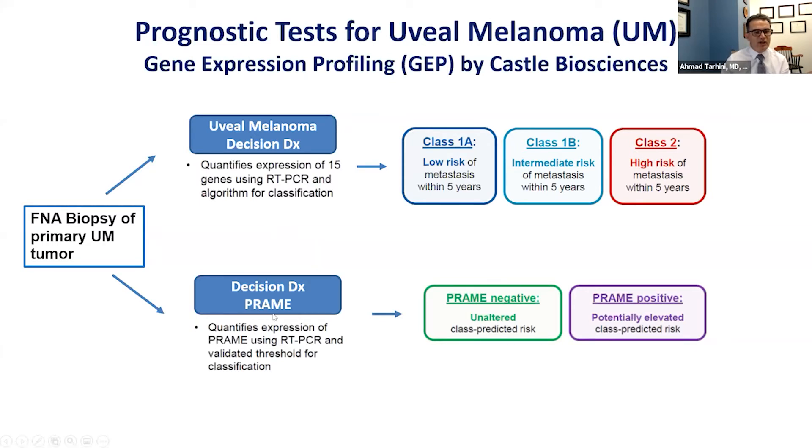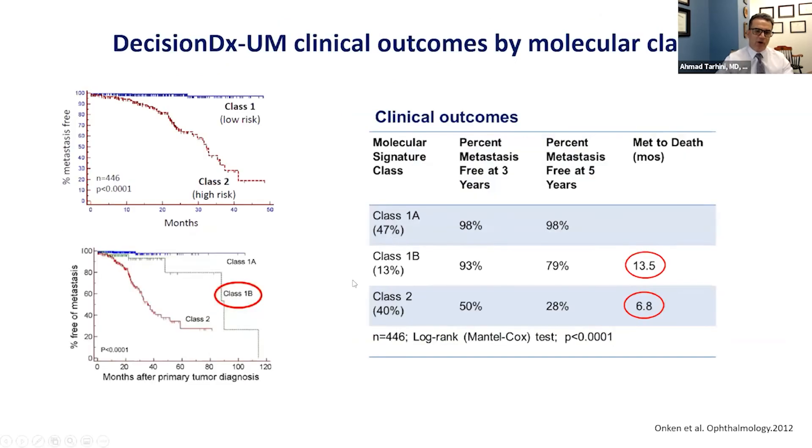More recently, a cancer-associated gene called PREM has also been shown to be prognostic in uveal melanoma, and whether it is expressed or not may affect the prognosis. If it's negative, it does not alter the prognosis. If it's positive, it seems to confer a worse prognosis. The plots here define the percent metastasis-free over time: class 1 is low risk, class 2 has a higher risk, and class 1B runs somewhere in the middle. The actual numbers show percent metastasis-free at five years: class 1A approximately 98%, class 1B 79%, and class 2 about 28%.